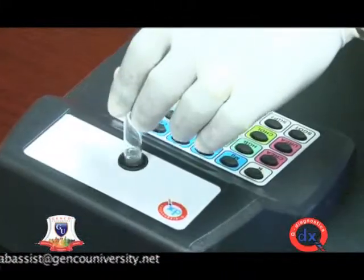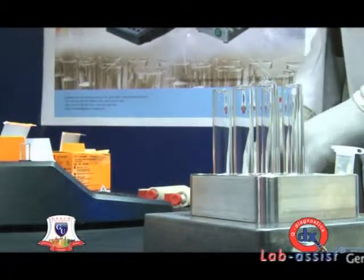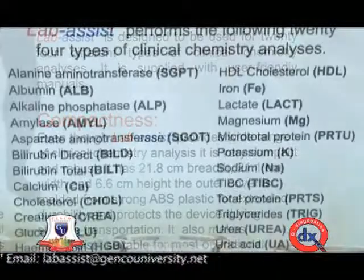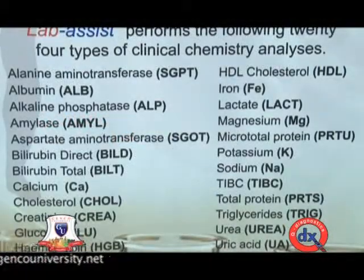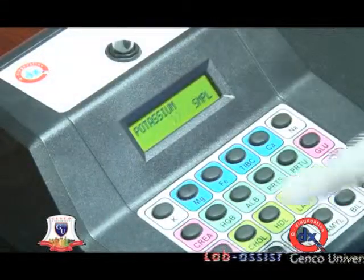Its small size and ability to perform in a laboratory environment or in the field makes it quite unique. Q-diagnostic Lab Assist is meant to provide the most affordable medical laboratory testing to the general public. It gives the most cost-effective way to identify and monitor medical conditions. It performs 24 different types of clinical chemistry tests, taking only about a second to analyze a single sample.